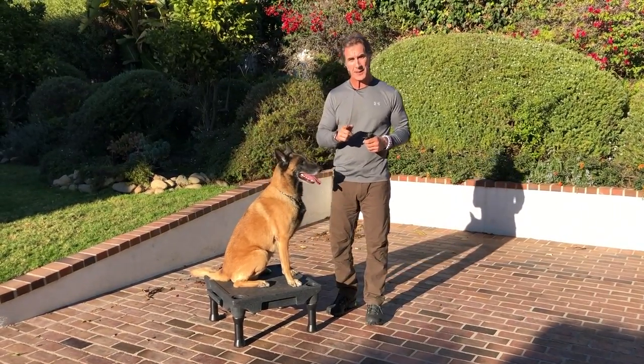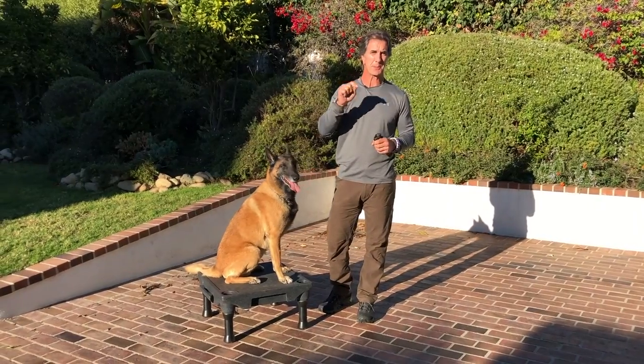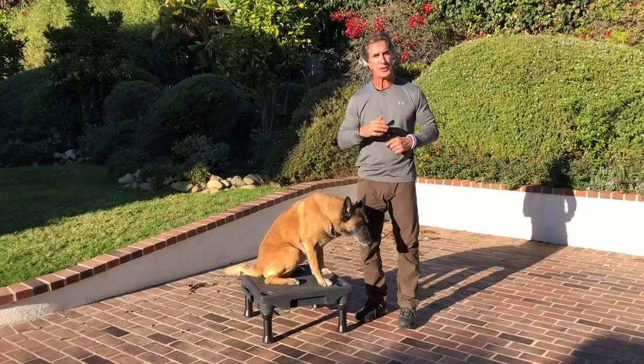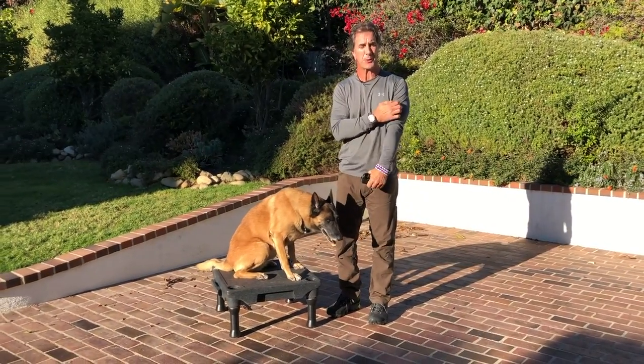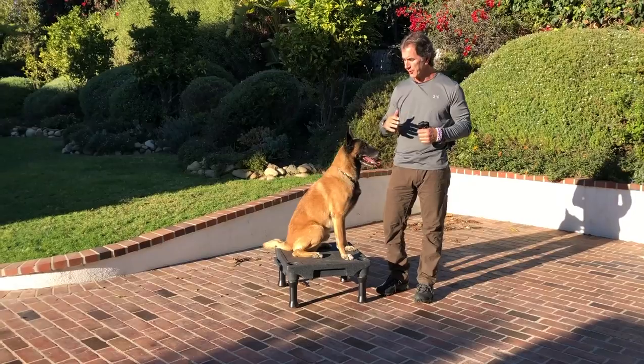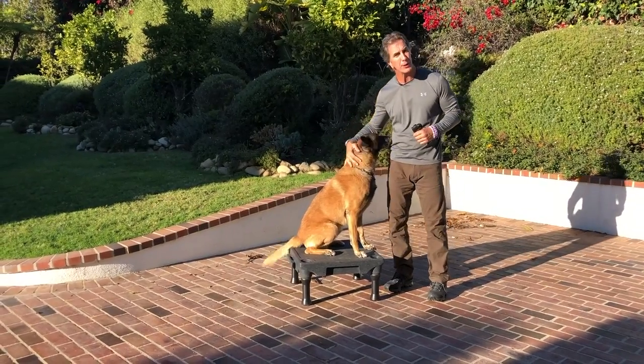But if you like this video, most importantly, give it a thumbs up, subscribe to my channel, because there's a lot more videos like this where these are coming from. I'm happy to share my dog training passion with you. I hope you like the videos and have the greatest time training your dog, because it should be the most fun thing you're ever going to do with your dog.